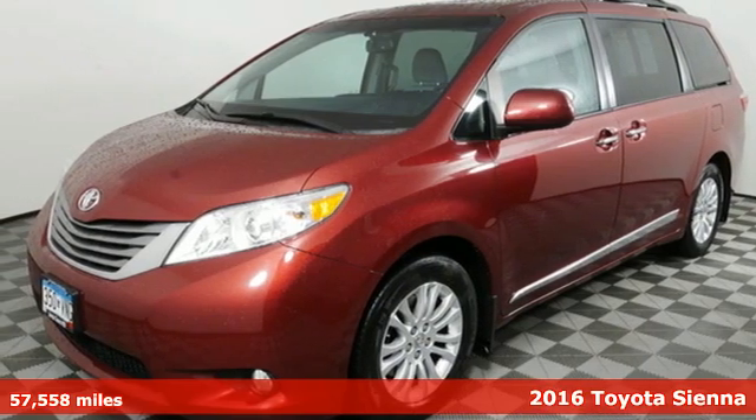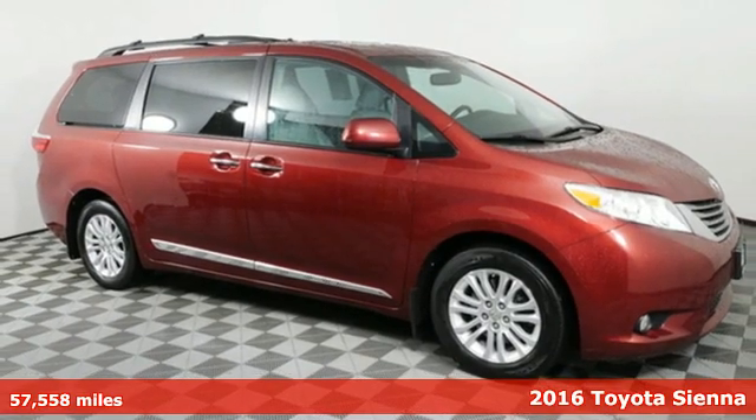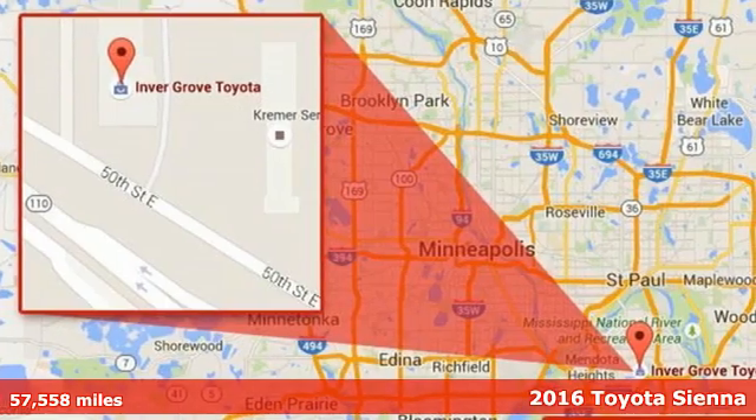Here's a certified 2016 Toyota Sienna. It's as focused on fun as it is on family. It's equipped for all your driving needs and wants.